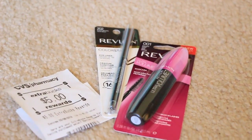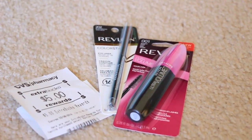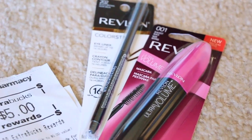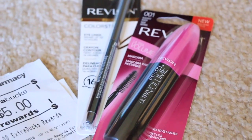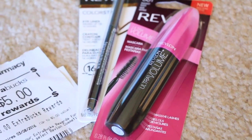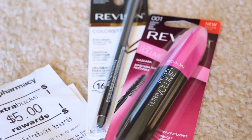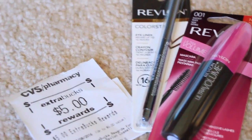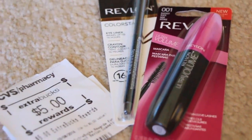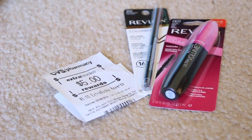The next one was the Revlon deal. In today's paper, they had buy one liner and get one mascara for free. I chose to get these two — the liner is a black brown, and then the volumizing mascara. The liner is $8.79 and the mascara is $9.29. When you spend fifteen dollars, you get back five dollars in Extra Care Bucks. My total came out to be about $5.79, and I got back the five dollars in Extra Care Bucks.